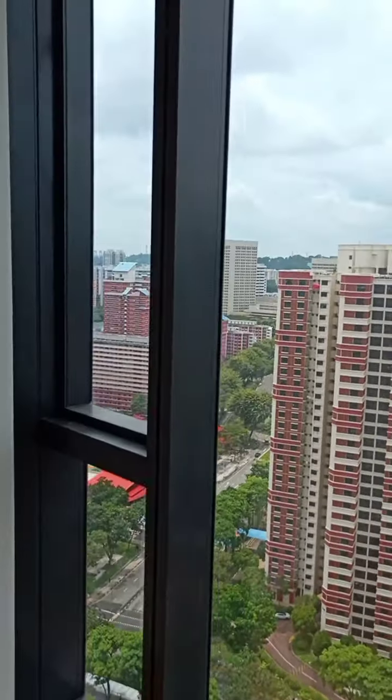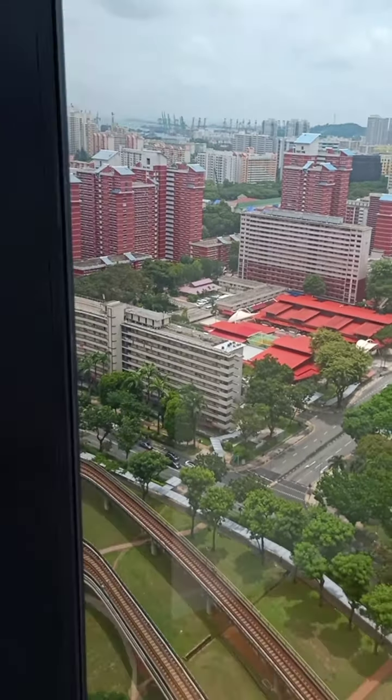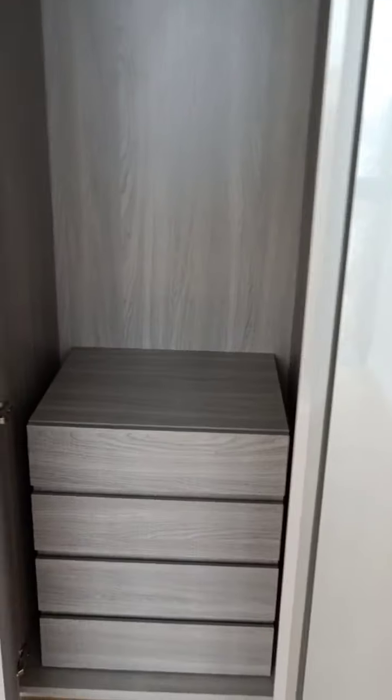The bedroom size is big and spacious. Look at the size — wardrobe is nicely done. Air-con is provided in all bedrooms.